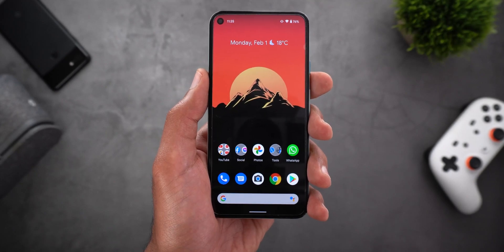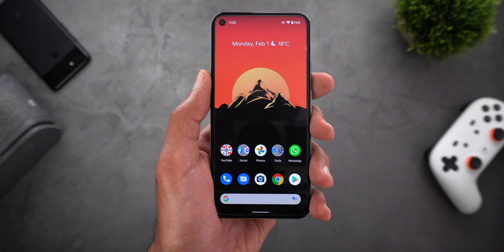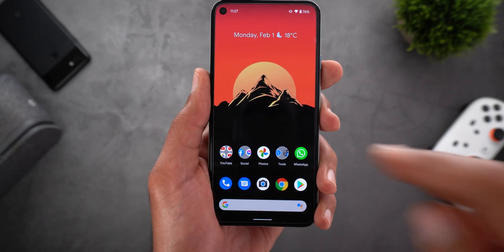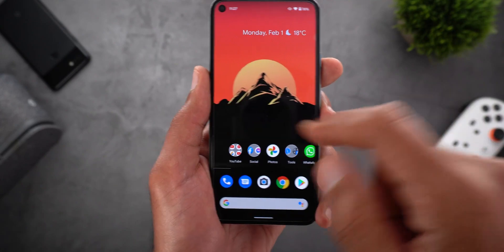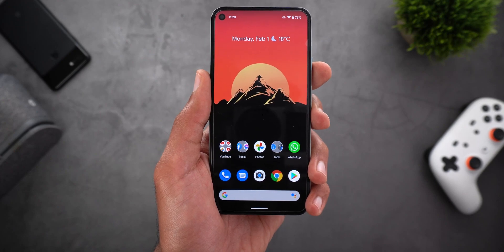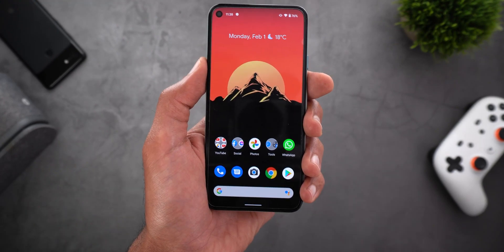The Pixel 4a 5G is not the only phone that received touch improvements — the Pixel 5 also got tuning for the touch experience. I personally didn't have any issues with the touch on my Pixel 5, it's been great since day one, but if you had any touch issues, expect them to be fixed as well.